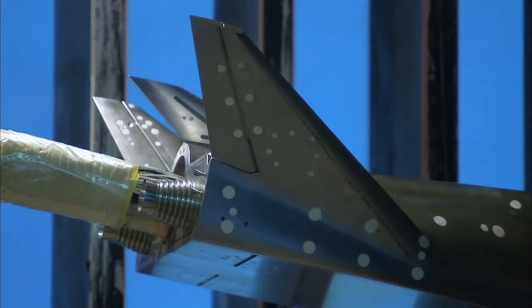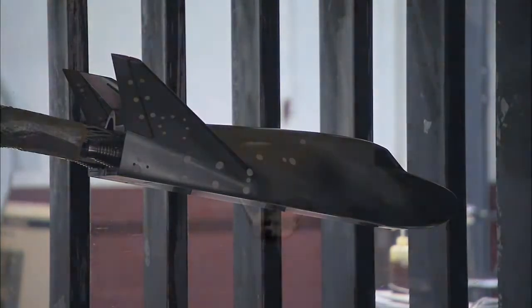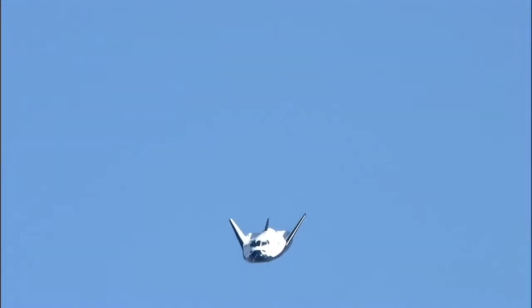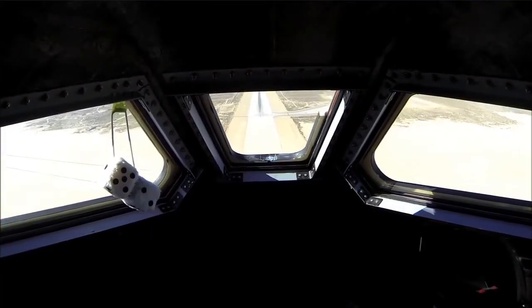Mounted on an arm that does not interfere with airflow, the Dream Chaser model was subjected to high-speed wind flow that simulates the conditions the spacecraft will encounter during its return from space and glide to a runway on Earth.